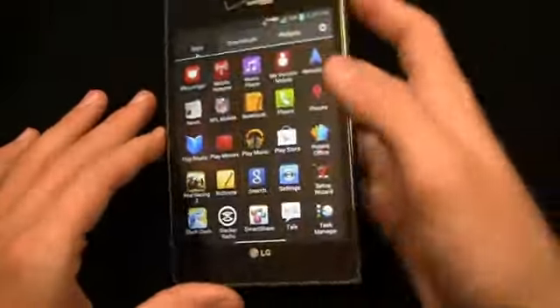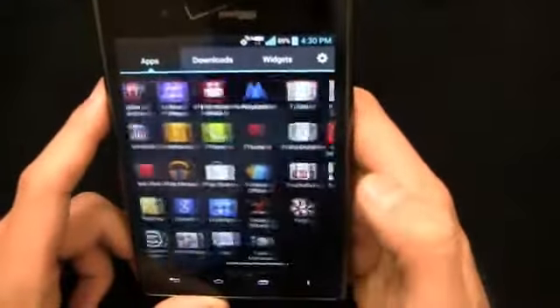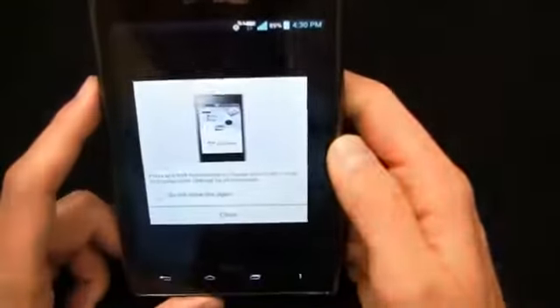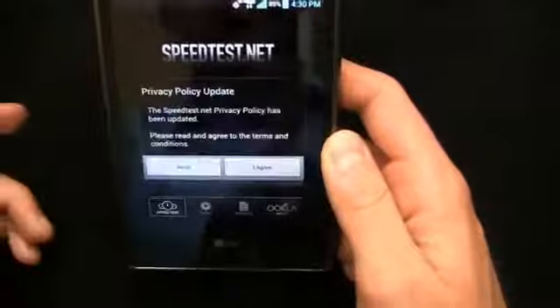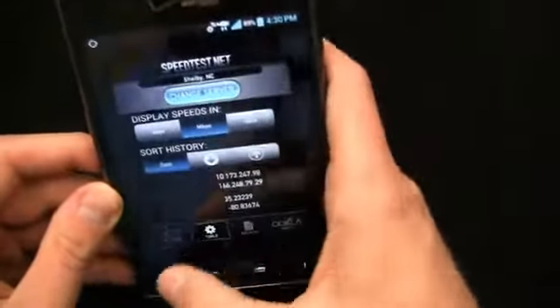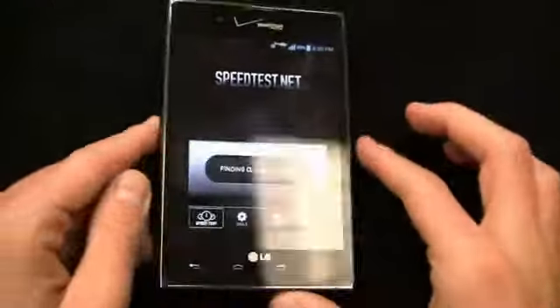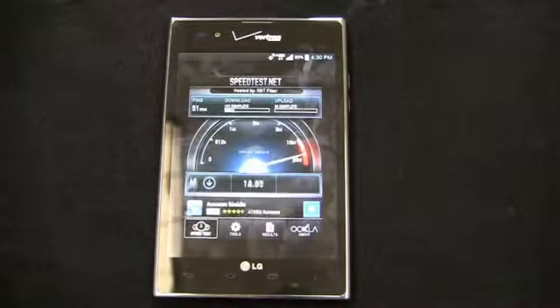Let's pick up where we left off in part two and start with some speed tests. We'll go into speed test and take a look at the network speed test first. We'll load up speedtest.net right here. Verizon promises a download speed of five to twelve megabits per second and an upload speed of two to five megabits per second.